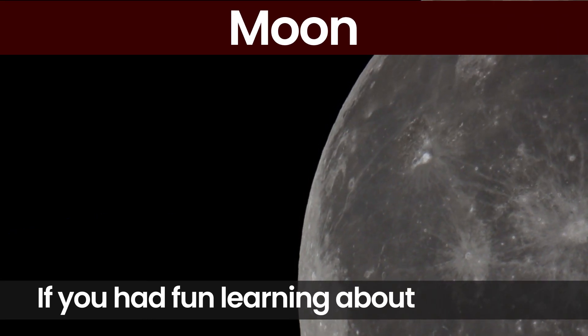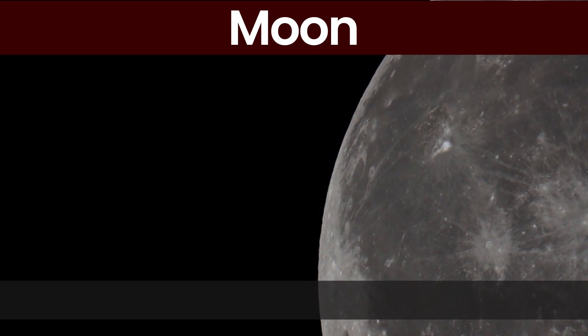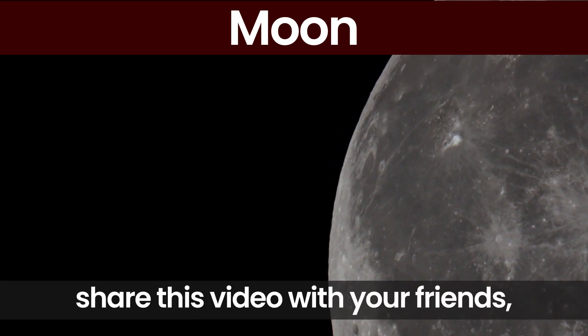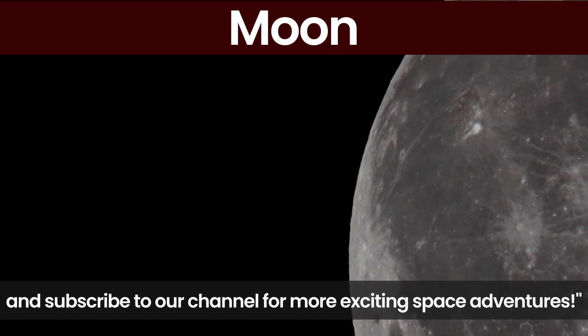If you had fun learning about the moon, don't forget to hit the like button, share this video with your friends, and subscribe to our channel for more exciting space adventures.